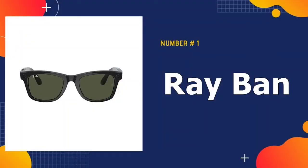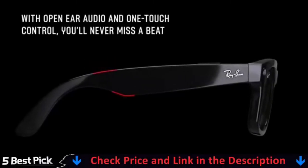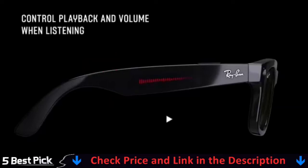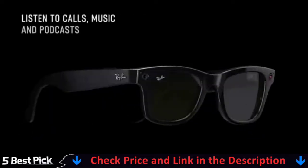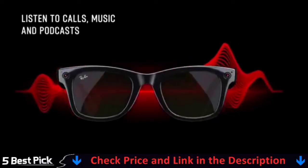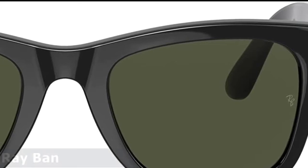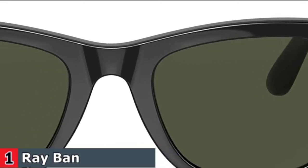Our number one pick is Ray-Ban Smart Glasses. Ray-Ban Stories Wayfarer Smart Glasses integrates the best of your phone with a timeless frame, bringing you a new way to capture and share your adventures. Ray-Ban Stories require a mobile phone and wireless internet access. A Facebook account and the Facebook View app are required to share content on social media. Facebook account required.